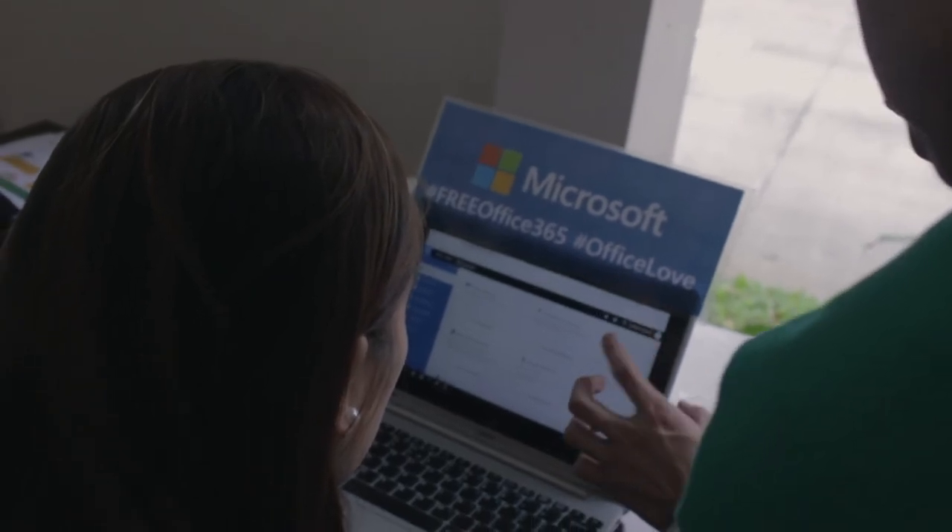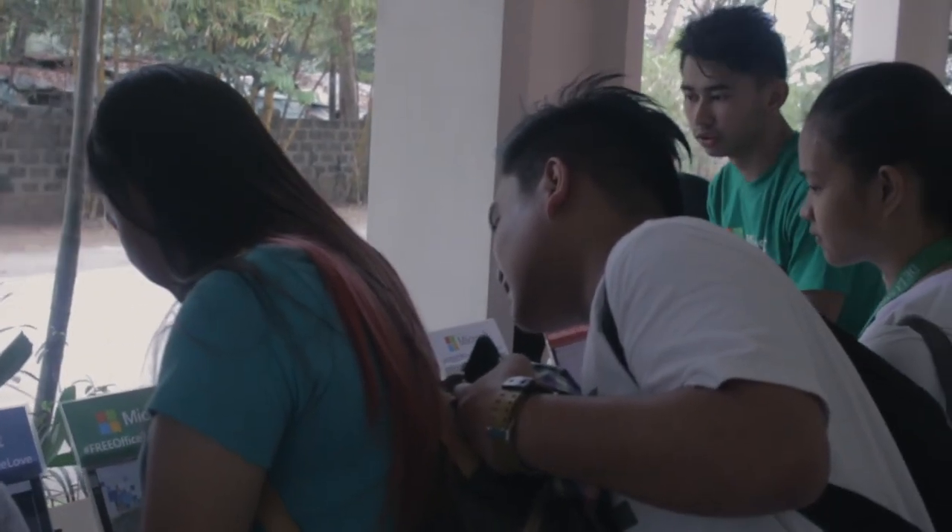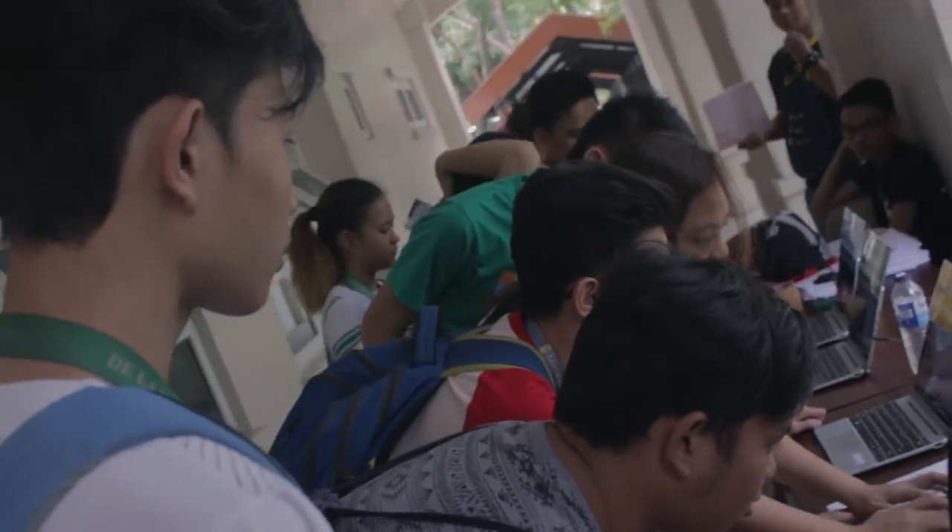For me, one of the benefits of using Microsoft Office 365 is that you can use it anytime, anywhere. You don't need to be an IT professional because it is a user-friendly and easy-to-access application.